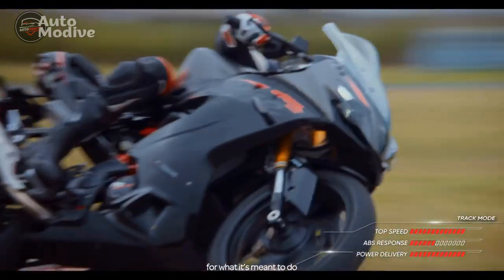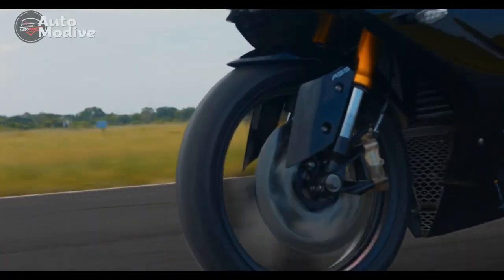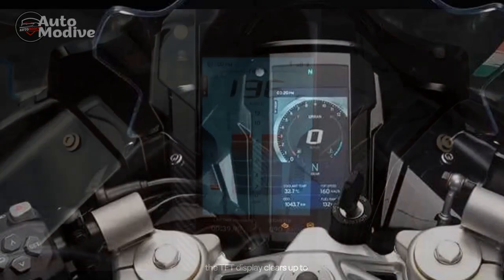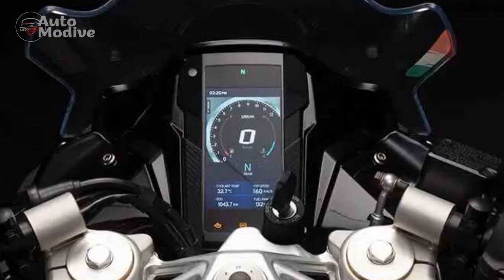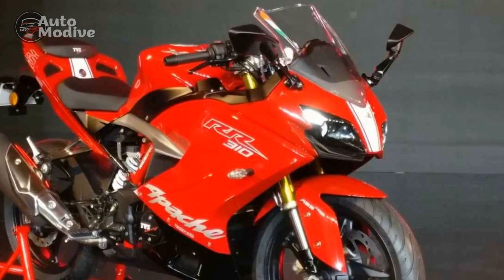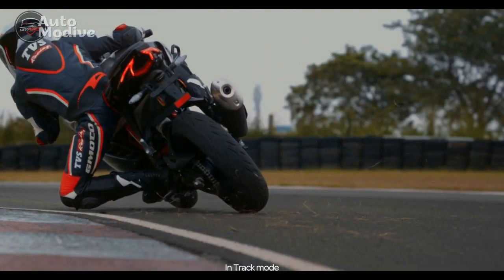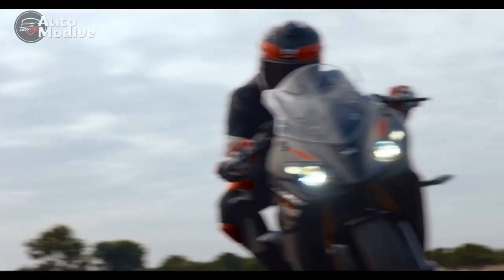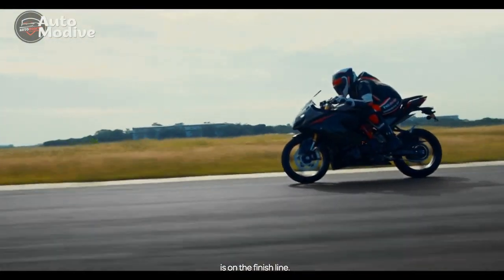3. Agile handling: The trellis frame and well-tuned suspension setup provide exceptional agility and stability, allowing riders to confidently tackle corners and maneuver through traffic with ease. 4. Advanced technology: The inclusion of a fully digital instrument cluster with Bluetooth connectivity adds a modern touch, providing riders with essential information and connectivity features like navigation and smartphone integration. 5. Safety features: The dual-channel ABS enhances braking performance and rider safety by preventing wheel lock-up during sudden braking, instilling confidence in various riding conditions.